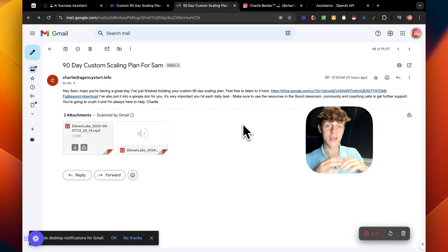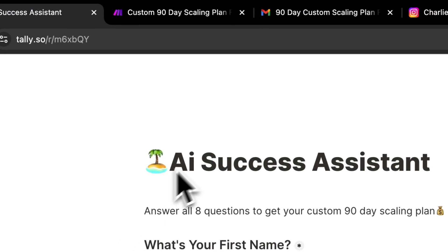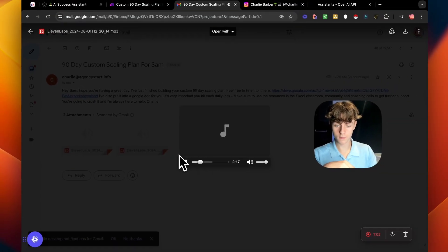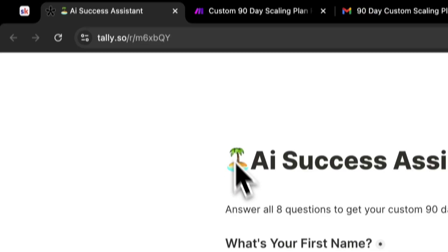It tells them exactly what they need to execute on each day, gives them value, and it's amazing for generating results for your clients without you having to do anything. If we skip to the daily actions: 'Here are your daily non-negotiable actions — make 50 cold calls to local businesses in the real estate niche, send 30 direct messages to followers of top real estate influencers.' What makes this different is it gives them key performance indicators for the metrics they should be hitting, and even tells them how to find leads specific to their answers — so it's completely personalized.